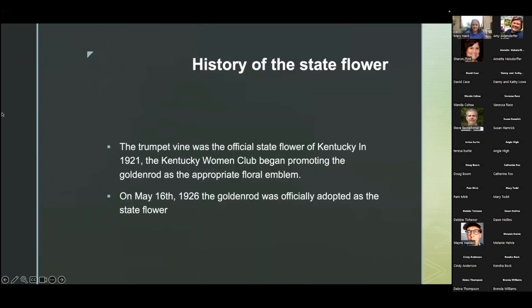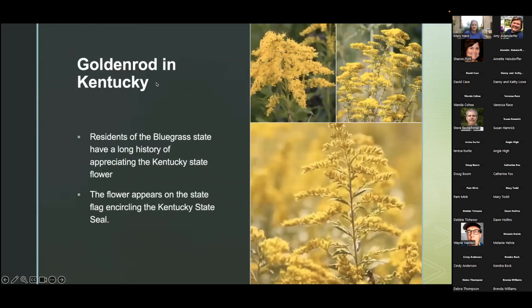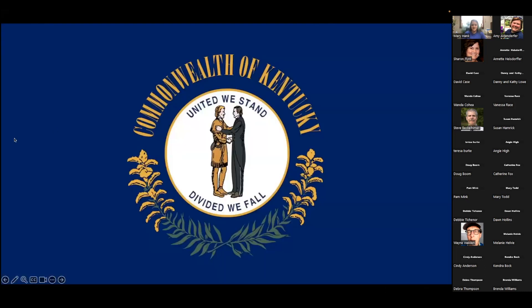The history of the state flower: the trumpet vine was the official state flower of Kentucky in 1921. The Kentucky Women's Club began promoting the goldenrod as the appropriate floral emblem, and on May 16th, 1926, the goldenrod was officially adopted as the state flower. Residents of the Bluegrass State have a long history of appreciating it, and the flower actually appears on the state flag, encircling the Kentucky state seal. You can see that beautiful goldenrod color along the bottom of the seal.